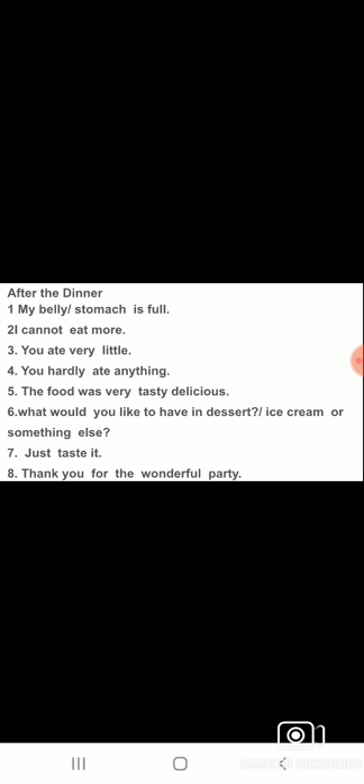You can reply: 'The food was very tasty' or 'The food was very delicious.' After the main meal, dessert is also served — dessert means sweet dish. You may be asked: 'What would you like to have in dessert — ice cream or something else?' You can say 'I would like to have ice cream' or 'I would like to have gulab jamun,' or if you don't want anything: 'I don't want anything now, I need nothing.'